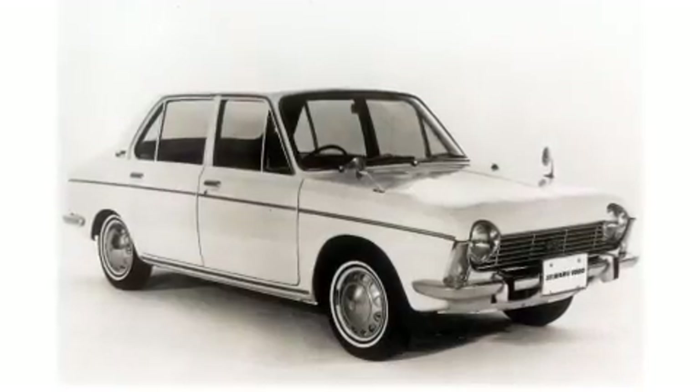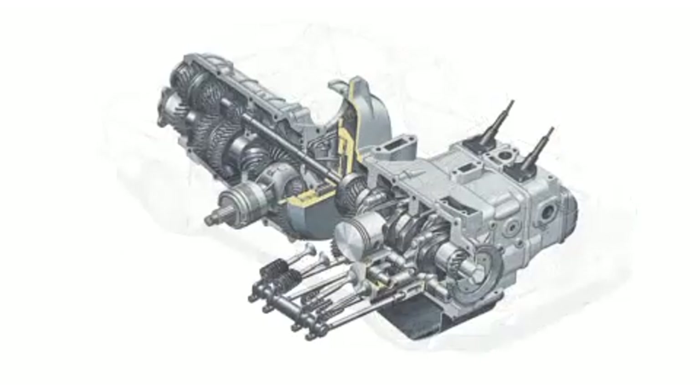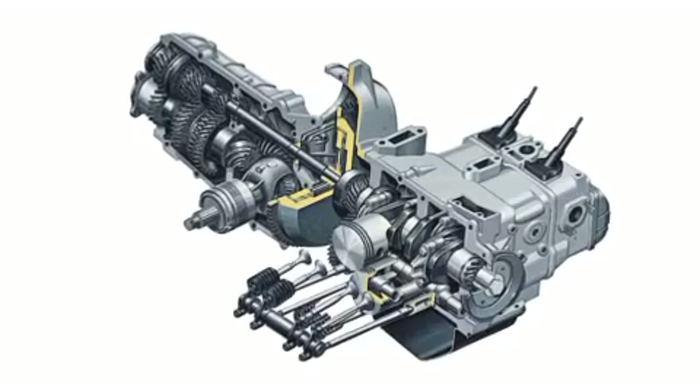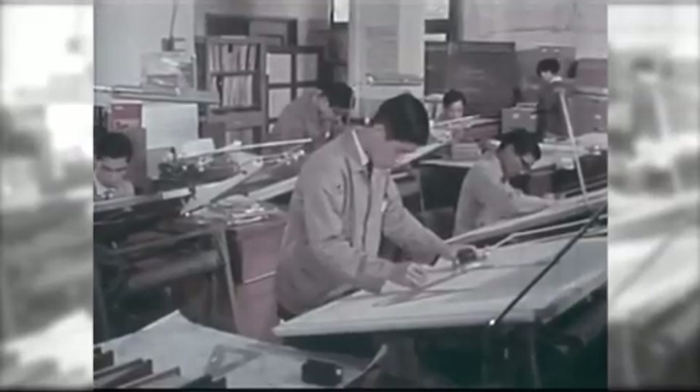How did Subaru achieve this? It began with the development of Japan's very first Boxer Engine. Shinroku Momose was the engineer in charge of development at the time. As the chief engineer responsible for pushing development of the Boxer Engine, today he is regarded as something of a legend.